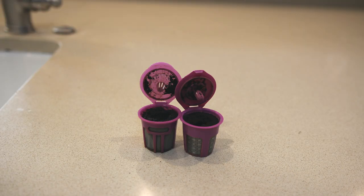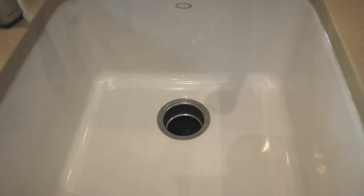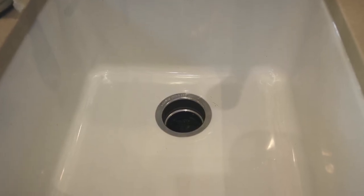Things that can clump together like coffee grounds, or expand like rice, should definitely not go down there. Grease obviously shouldn't go down there either. One of my contractors says that about 90 percent of his calls to snake out drains involve coffee grounds clumping together — it basically turns into cement that he needs a snake to punch through in order to clear out the drain.